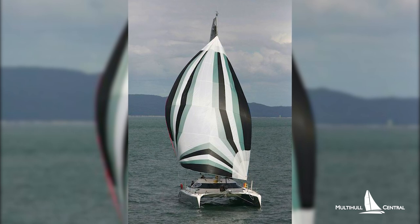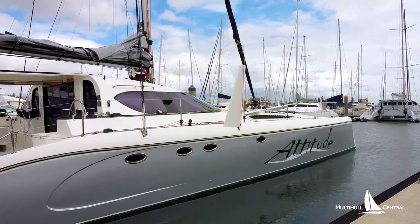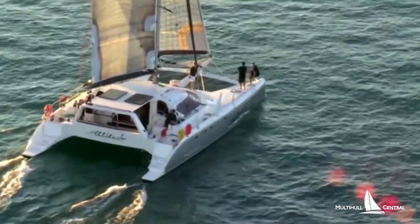With extraordinary power and performance under sail or motor, she will cruise economically at 10 knots with one engine, but will sail at more than 20 knots with ease.